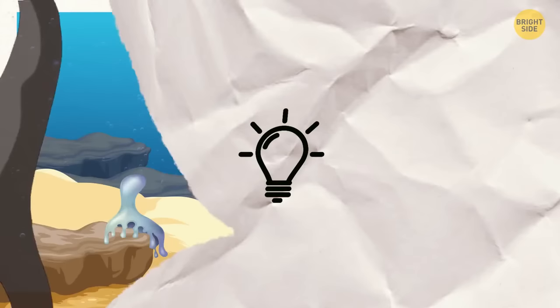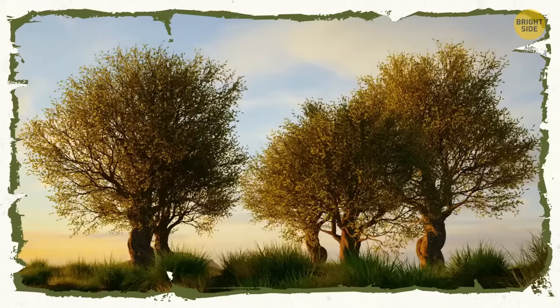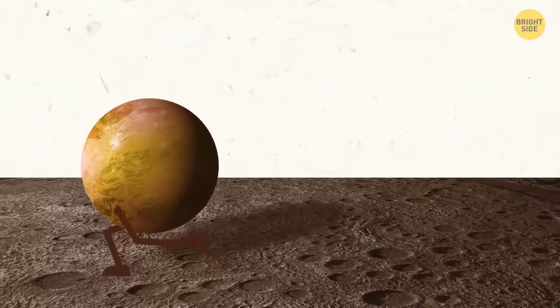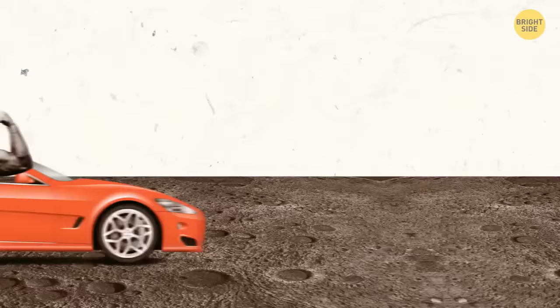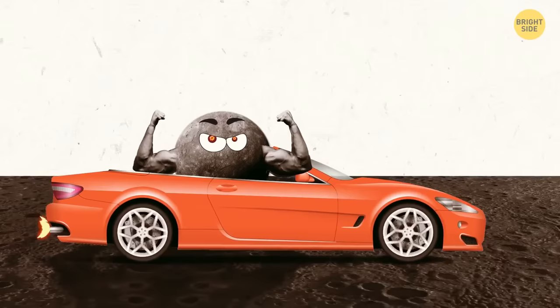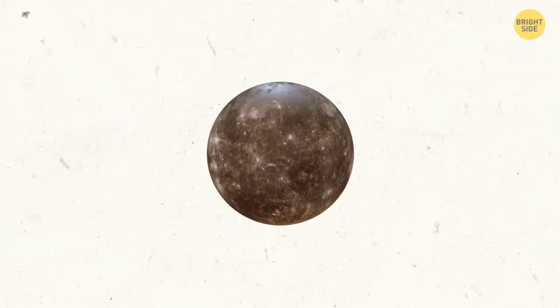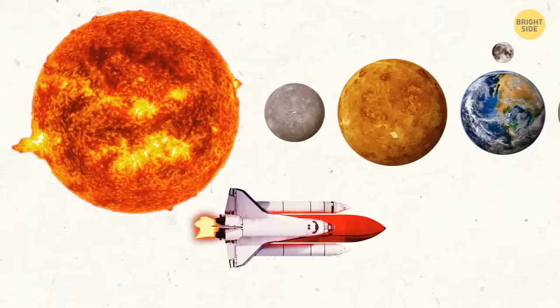Are there more trees on Earth or stars in the Milky Way? According to scientists' estimations, there are up to 100 billion stars in our galaxy but about 3 trillion trees on Earth. Pluto still hasn't made a complete orbit since it was discovered back in 1930 — it takes about 248 years for Pluto to make a full orbit around the Sun, and it will complete its first full orbit since discovery in 2178. Mercury, by contrast, takes only about 88 days. The dwarf planet Haumea has a very peculiar potato-like shape, is about the same size as Pluto, has rings similar to Saturn's, and is located beyond the orbit of Neptune.